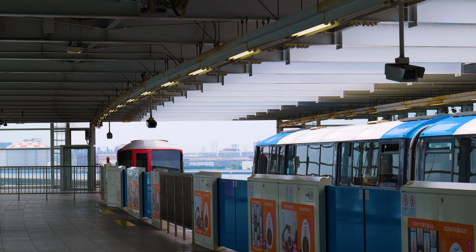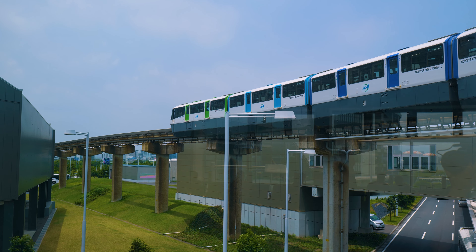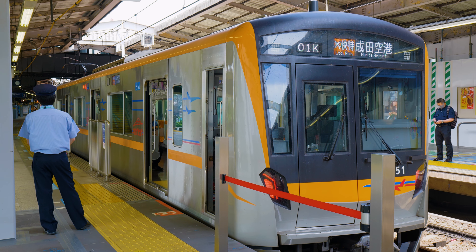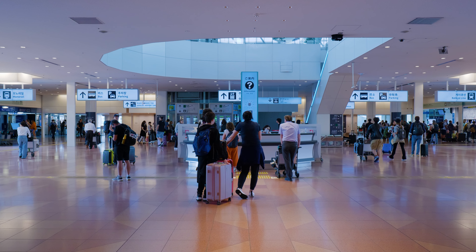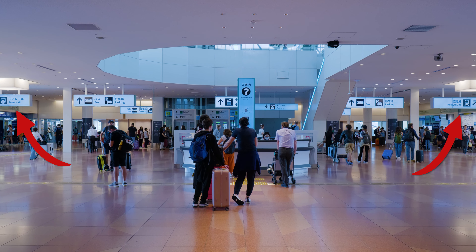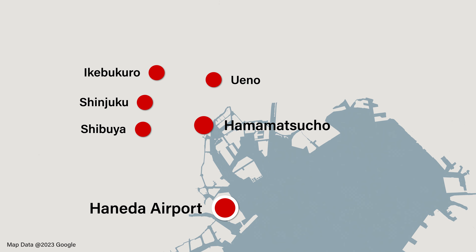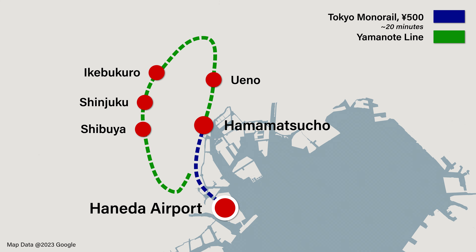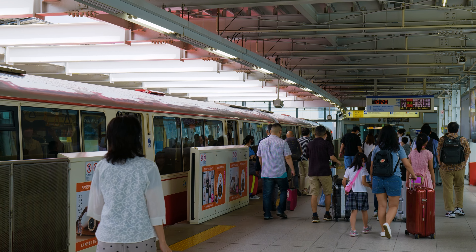For the cheapest transport options, two trains run from Haneda Airport: the Tokyo Monorail and the Keikyu Line. From the arrival gate at terminal 3, simply walk straight ahead and the gates for the monorail and Keikyu Line will be on your left and right respectively. For 500 yen, the monorail will take you as far as Hamamatsucho station, where you can change to the Yamanote Line or Keihin Tohoku Line to reach your final destination.